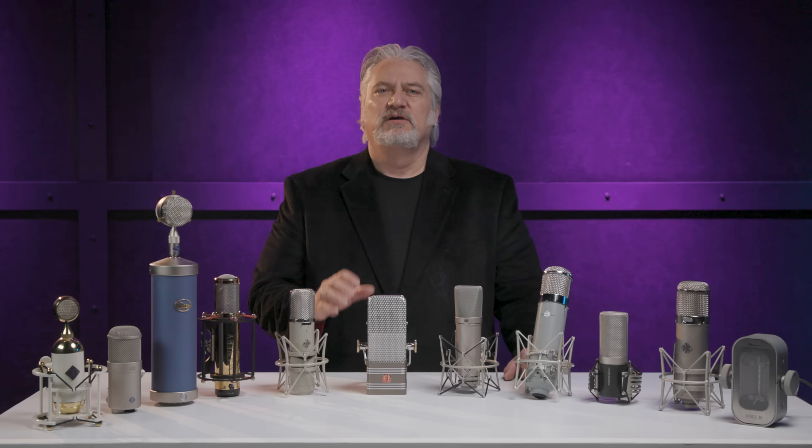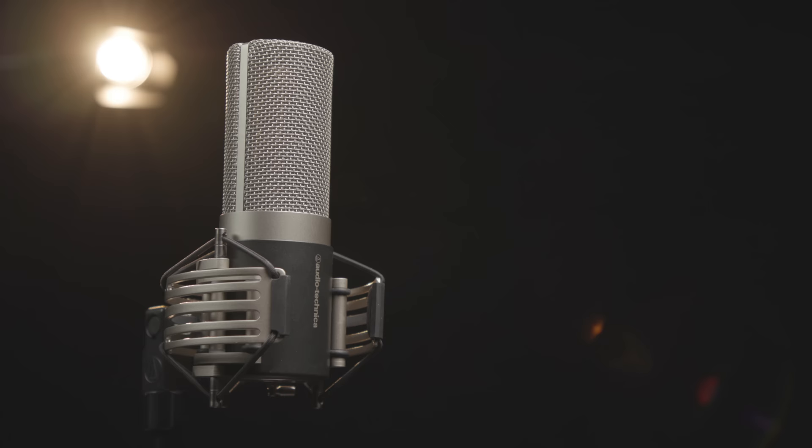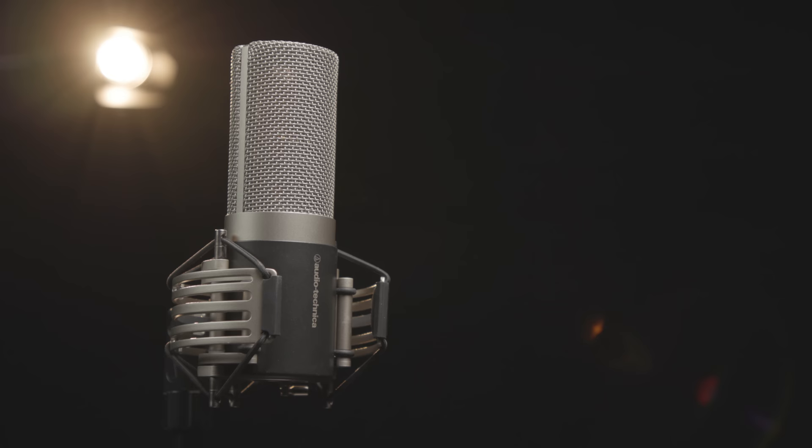With the AT5040, Audio-Technica utilizes a ground-breaking design and premium components to create a microphone with fast transient response, rich lows, and very low noise. The AT5040 actually uses four ultra-thin rectangular elements that provide twice the surface area of a standard one-inch circular diaphragm. This delivers the benefits of a large diaphragm design without the drawbacks. It has a cardioid polar pattern and just 5 dB of self-noise. The AT5040 sounds incredible on any voice, but you'll also love it on grand piano, acoustic instruments, and much more.